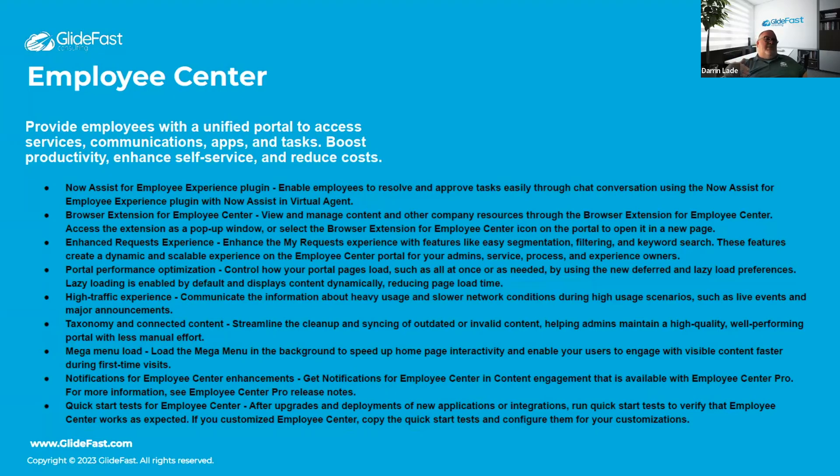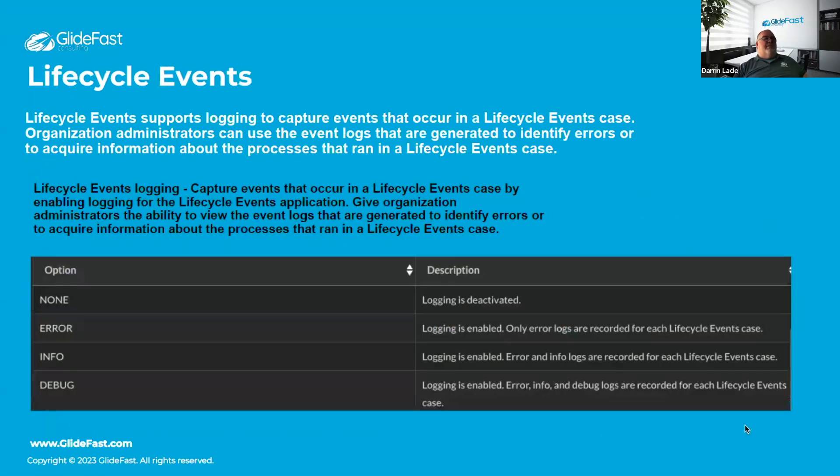Notifications for Employee Center enhancements brings a better notification system for the portal. Quick start tests add more quick-starts to help you get up to speed more quickly on testing after going through an upgrade.